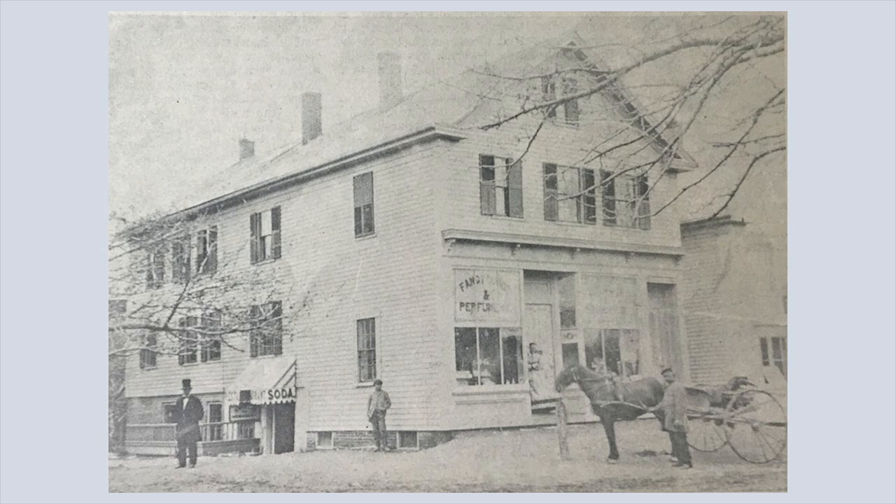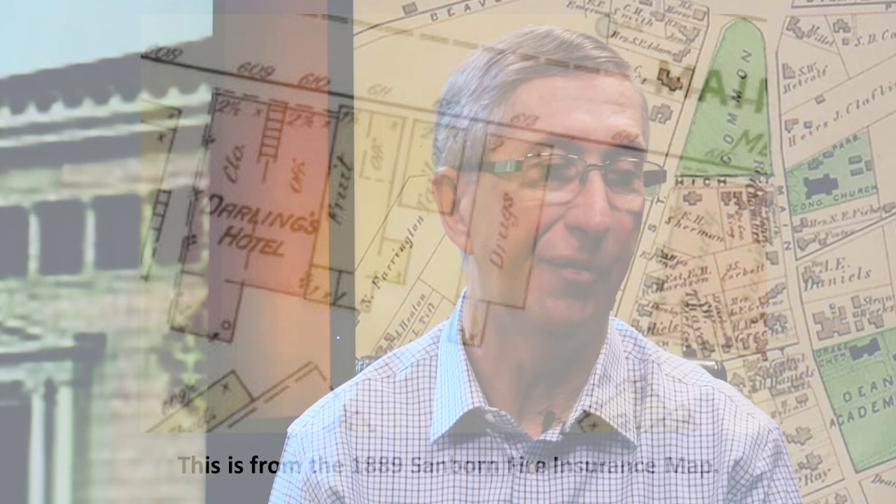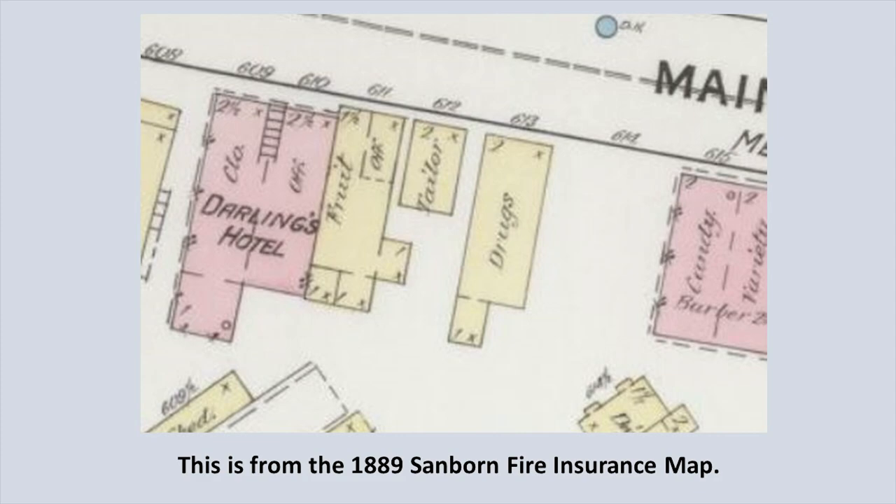Here's the building that was there in 1880 where the Dana Block is now located. There are signs you can almost make out — one appears to be an advertisement for perfume, and the little awning at basement level says 'soda.' The Sanborn Fire Map of 1889 shows that building with the rather cryptic word 'drugs' as the only description for the entire building.